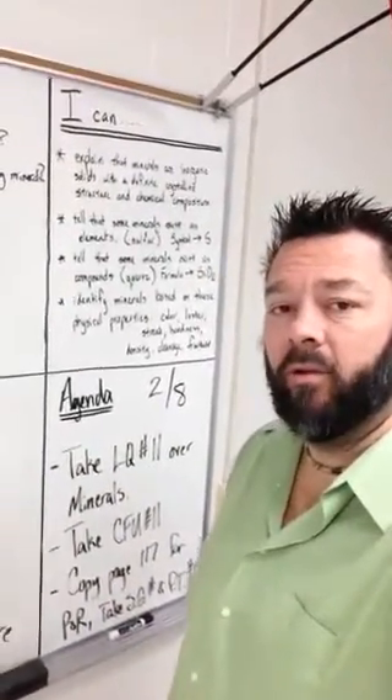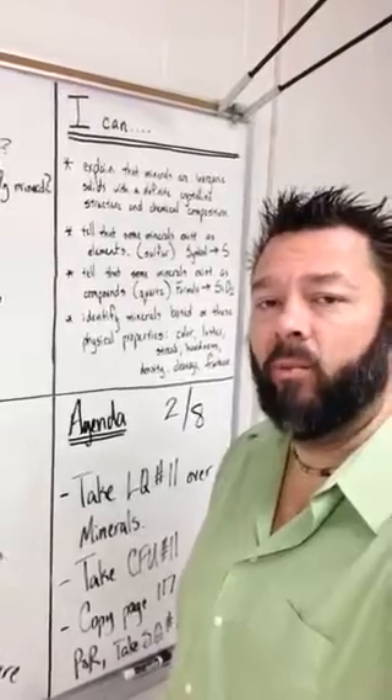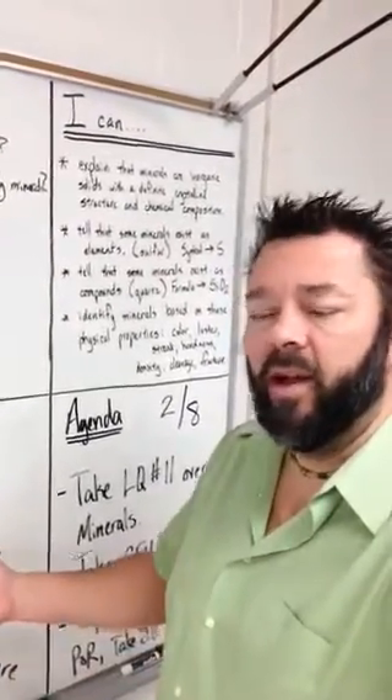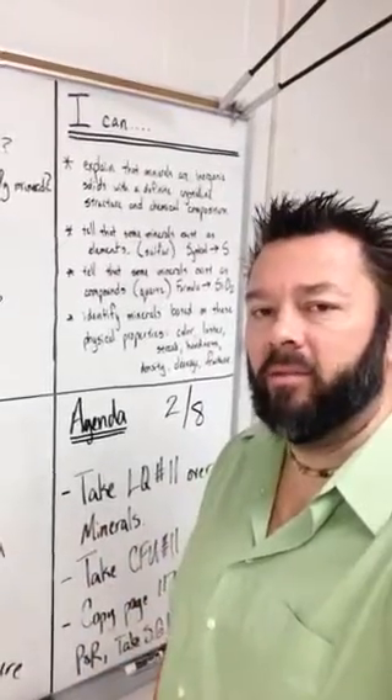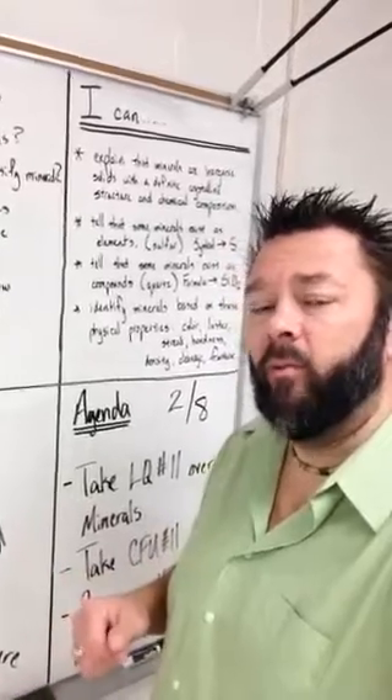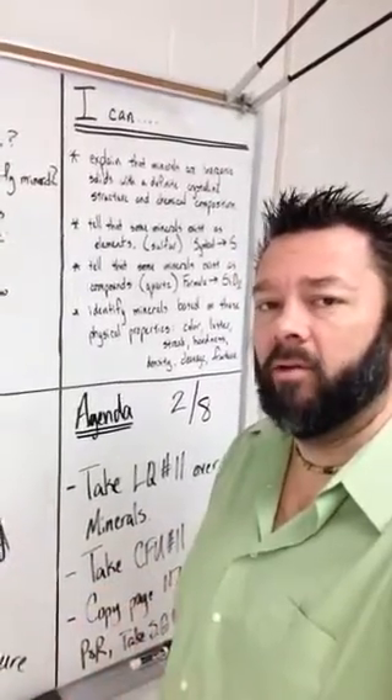We're going to have a test tomorrow, so we're going to have a prediction and reflection page on 117. We're going to go ahead and make our prediction, look at our study guide, reflect back on those past grades from this check for understanding quiz as well as the lab quiz, and then we are going to make our prediction for tomorrow's test.